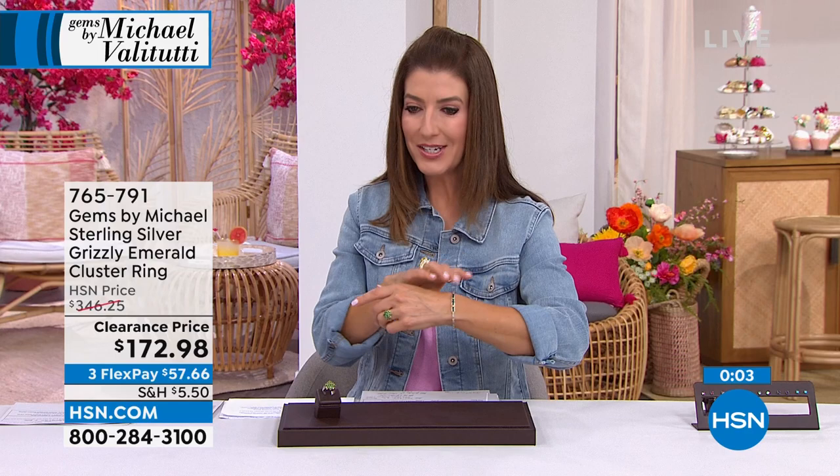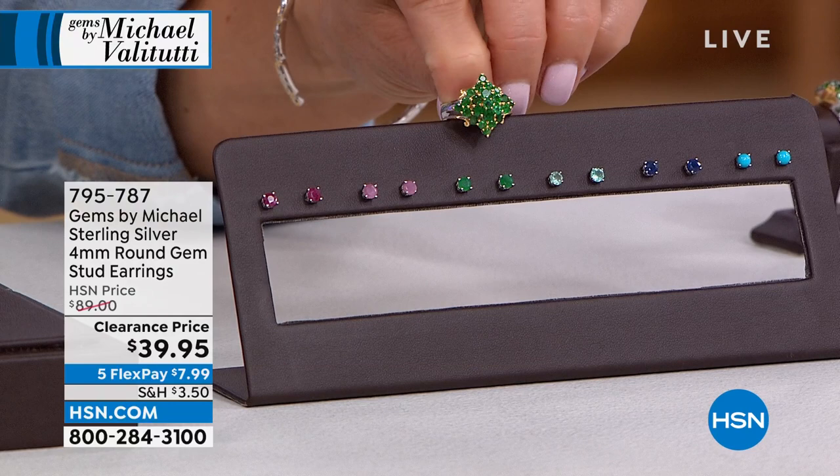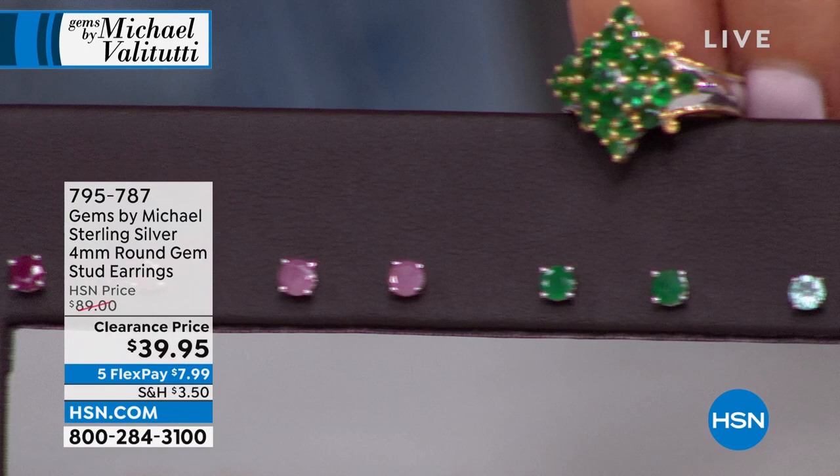Dollar for dollar, carat for carat, the Grizzly Emerald ring is a knockout. A flex bangle is also coming up in Grizzly Emerald. Matching stud earrings are also available at $39 — unheard of. Options include rubies, pink sapphires, Grizzly Emerald, apatite, blue sapphire, and genuine Sleeping Beauty turquoise. Also on five interest-free monthly payments — less than $8 a month to get those home.